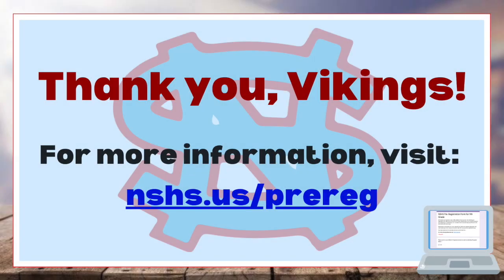Thank you, classes of 2022 and 2023, for tuning in. Reminder that you will be filling out your pre-registration forms tomorrow and they will be due tomorrow as well, so your counselors will be available through office hours if you have any questions. Thank you and have a great day, Vikings!